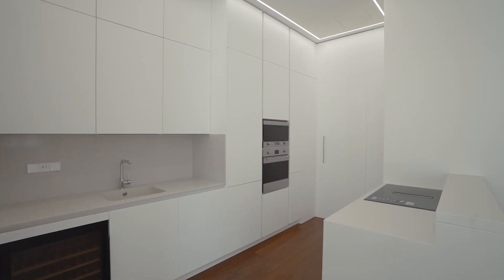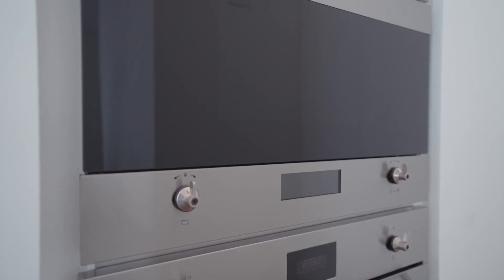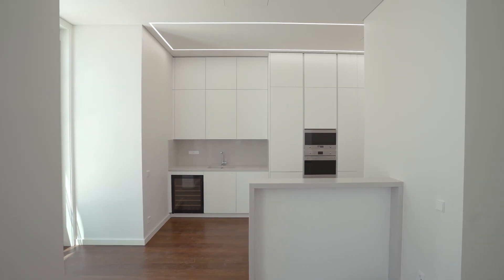The kitchen is open plan and is fully fitted with high-end appliances from SMEG and AEG. As you can see, the materials and finishes are top quality.